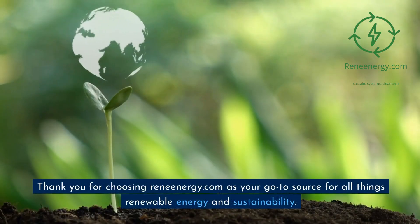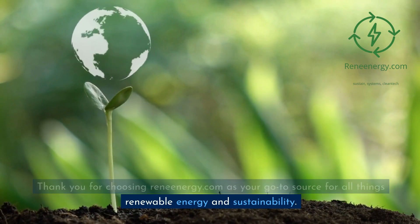Thank you for choosing RenEnergy.com as your go-to source for all things renewable energy and sustainability.